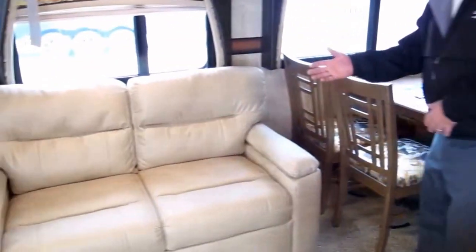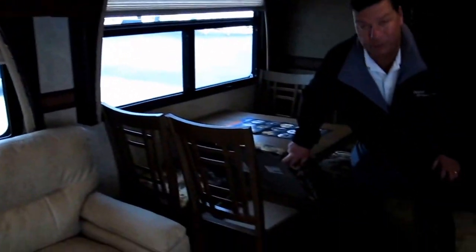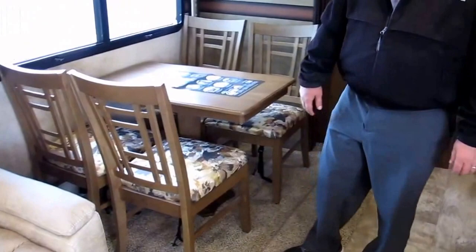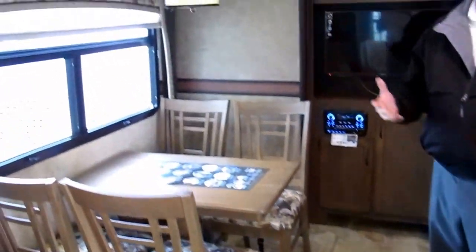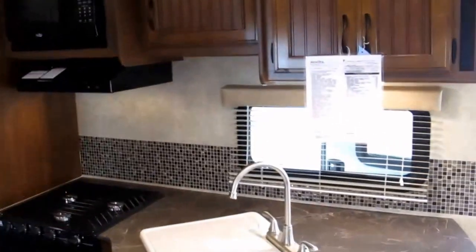Just looking around, there's a wonderful sofa sleeper for your overnight guests and a freestanding dinette. They even put storage underneath the chairs — kind of special. It just has a really nice rich coloration to it, and you can notice the Amish handcrafted cabinetry throughout.